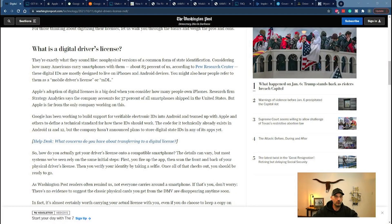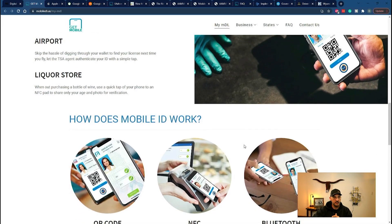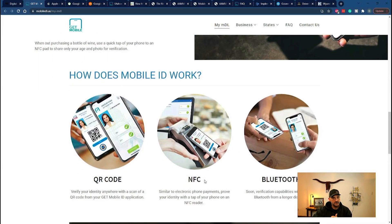Let's dive in and take a look at what a digital driver's license actually is. Running over to a Washington Post article — my light died, sorry about that, it's a Monday — this article does a decent job of summarizing it. It's a non-physical version of a common form of state identification. Basically, it's an ID that lives on your phone. It looks a lot like your regular driver's license — it's got an ID, date of birth, address, just about everything. In addition, it's also got a QR code.